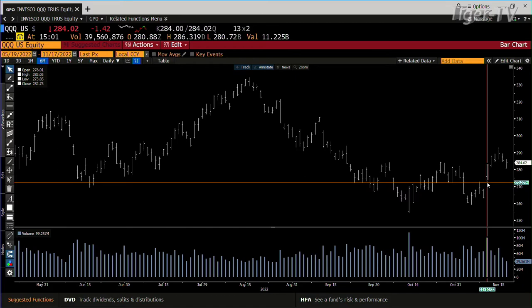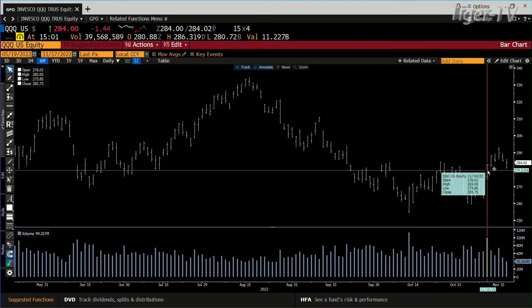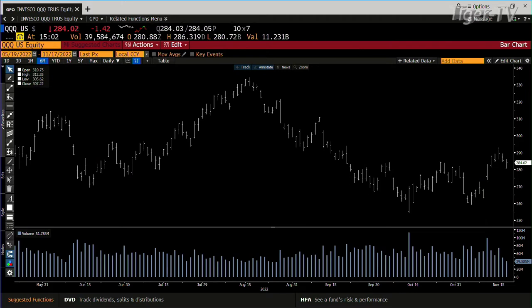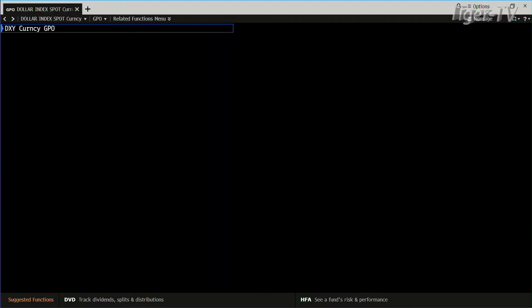That's $283.05. The QQQs are ejecting that. This is going to get interesting — there's divergence. That's divergence for sure. If the QQQs close over that, that's saying you're going to build more bars. That's intriguing because there's divergence — the S&P wants to move down versus the QQQs want to move higher.